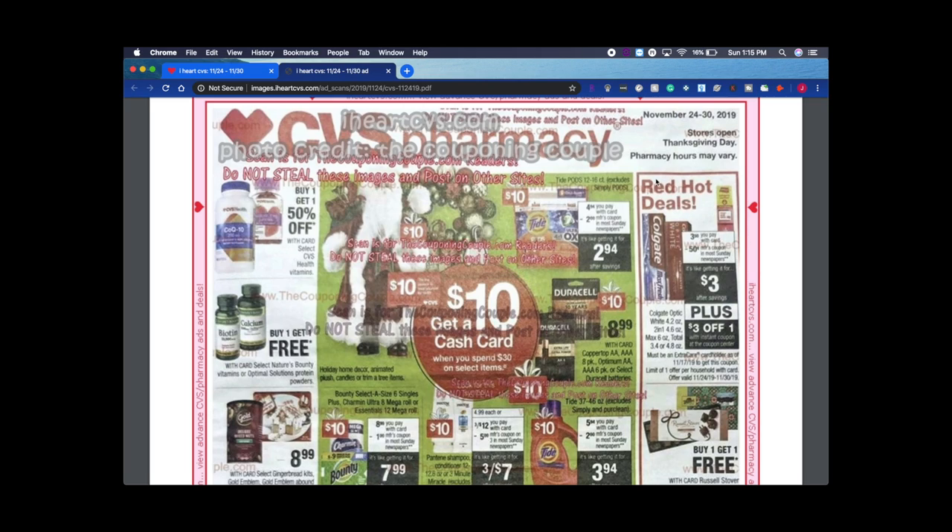The first thing I'm seeing is the obvious Red Heart deals. The Colgate toothpaste is $3.50 on sale — that's on the Optic White, the Max, or the Total. I like the Optic White; it's the most expensive one, so that deal is better on the Optic White. There's a 50-cent coupon coming in Sunday's paper, and we have a $3 instant coupon coming at the Red Box scanner.